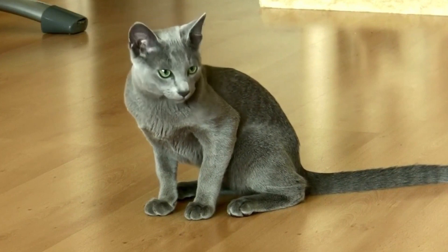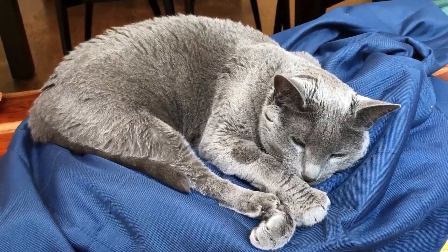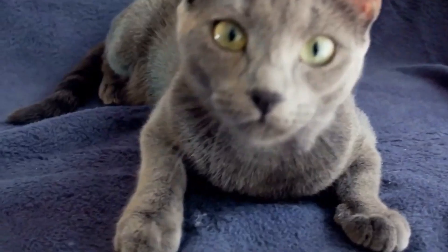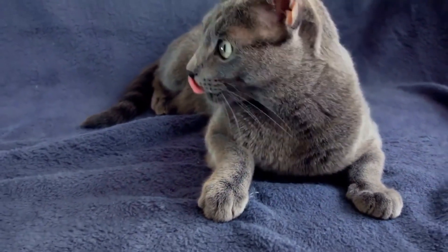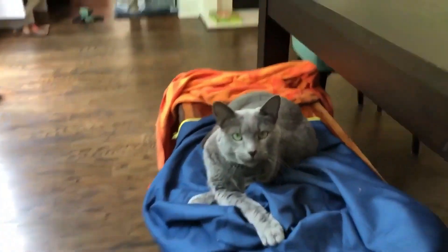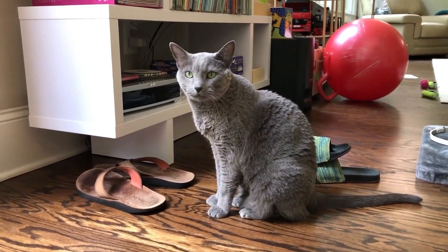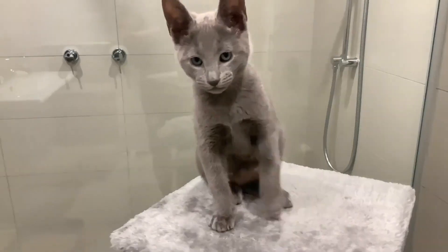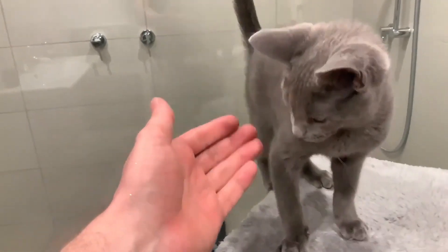Loyal, adaptable, and quick to tune into their owner's moods, Russian Blues may appear reserved with strangers, but their contentment often shines through in what seems like a small smile. While a Russian Blue kitten might cost around $3,000, they're far from high maintenance. This cat isn't just a pet — it's a sophisticated companion that brings an air of elegance to any household.